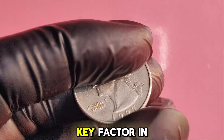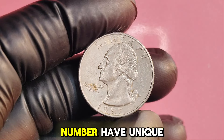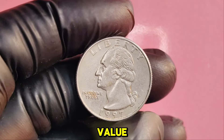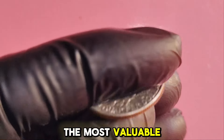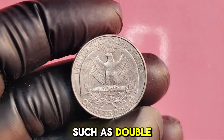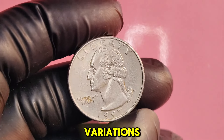Rarity is a key factor in coin collecting. While millions of 1997D quarters were minted, a very small number have unique characteristics that can significantly increase their value. We're talking about specific errors, grades, and conditions. The most valuable 1997D quarters are those with errors such as double dies, off-centers, and other minting mistakes. Collectors are always on the lookout for these rare variations.